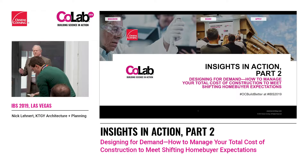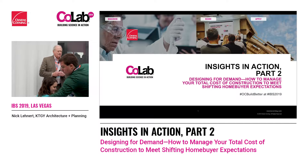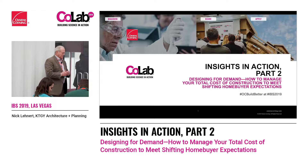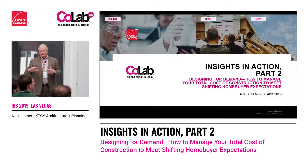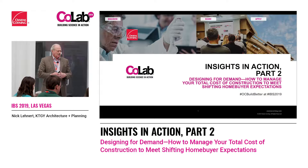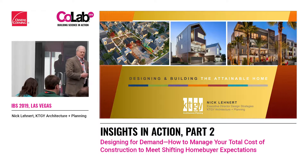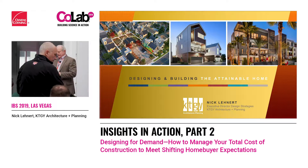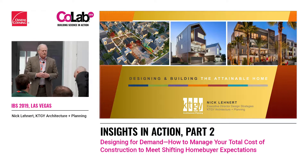My name is Nick Leonard. I'm in charge of design strategies at KTGY. We're an architectural firm and planners, and my background comes from the builder side. For 30-some years of my career I was a home builder in the sales and marketing arena, in the product development arena, in the land acquisition arena, dealing with large builders and small builders.